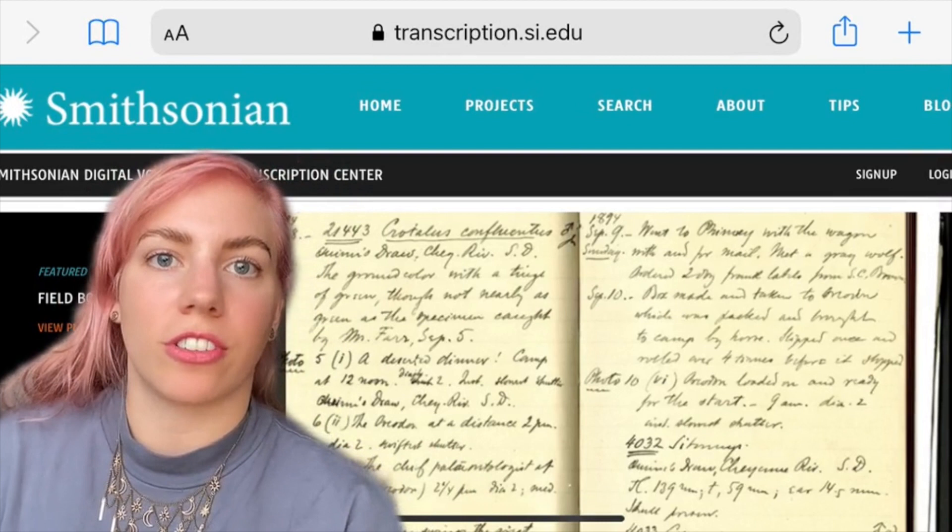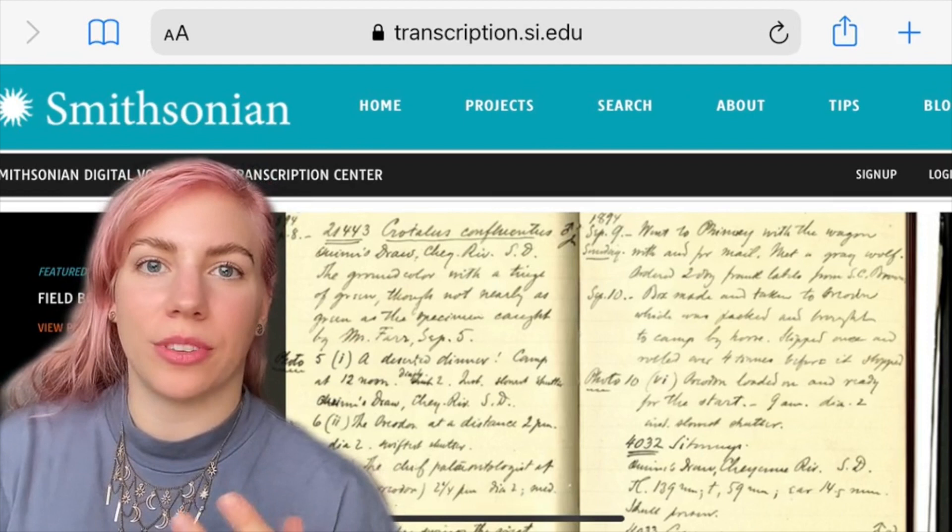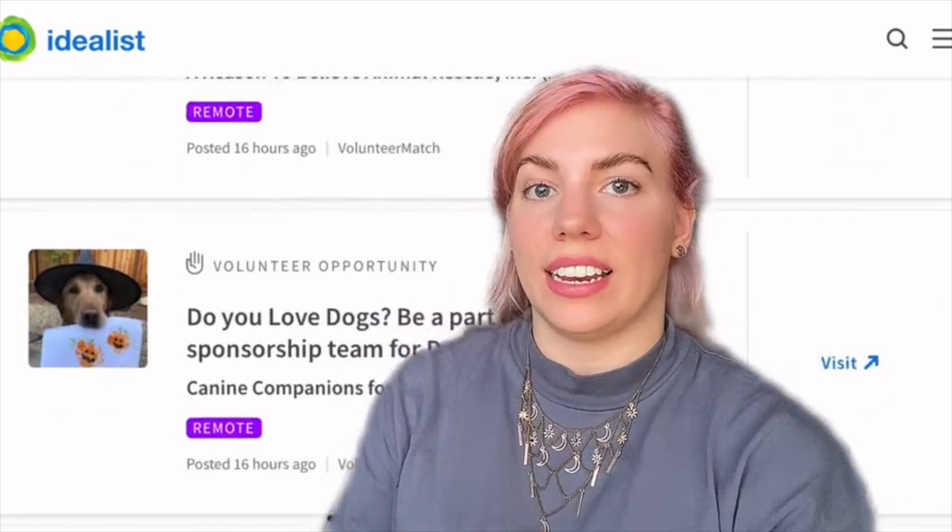Number five is the Smithsonian Transcription Center. You can help them out by transcribing images of field notes and specimen labels that are all handwritten into digital records. So if you're particularly good at reading difficult handwriting, then you're probably needed here.